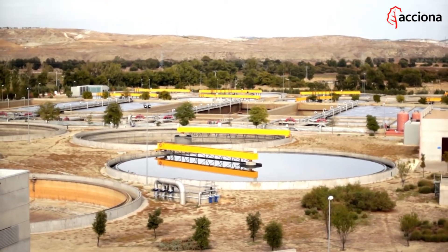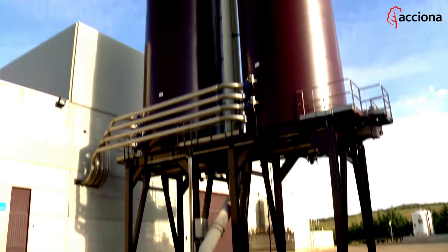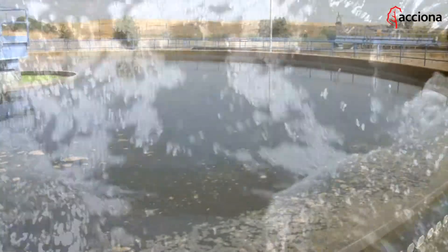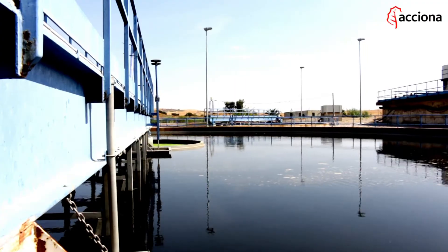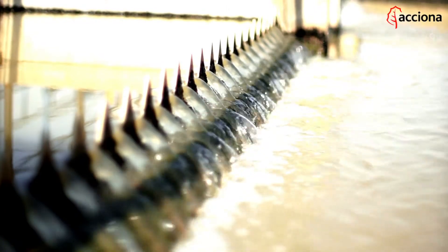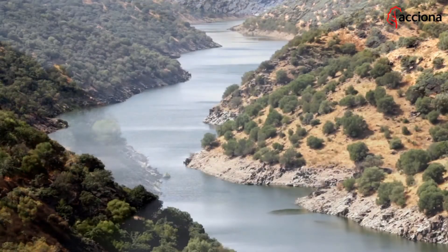The wastewater that flows into the plant goes through various stages. First, solids are separated, removed and then dehydrated, so they can be reused as fertilizer for crops. The leftover water is then subjected to a biological process that eliminates the remaining impurities. And the outcome? Water that is fit to be reused for irrigation or is simply returned to our rivers without disturbing the ecosystem in the slightest.